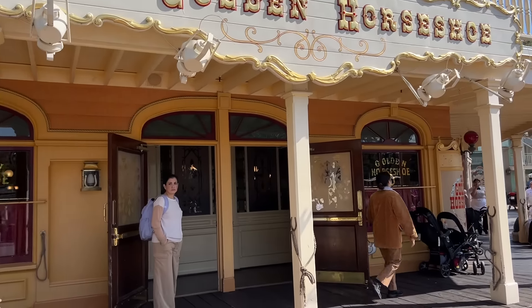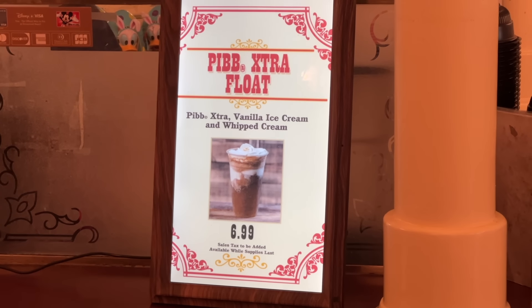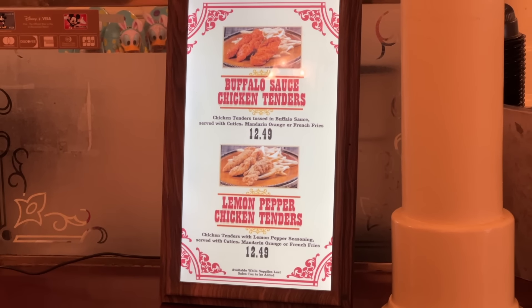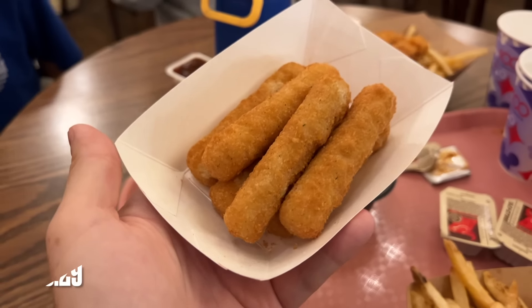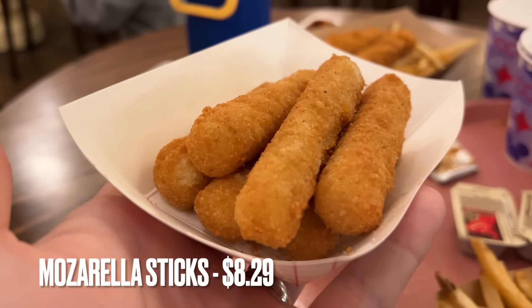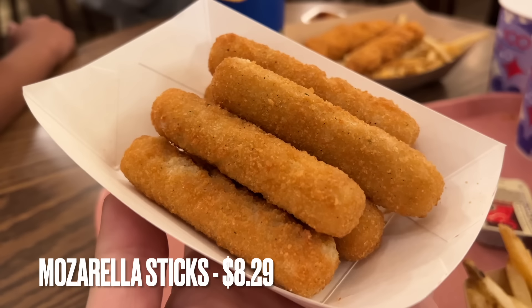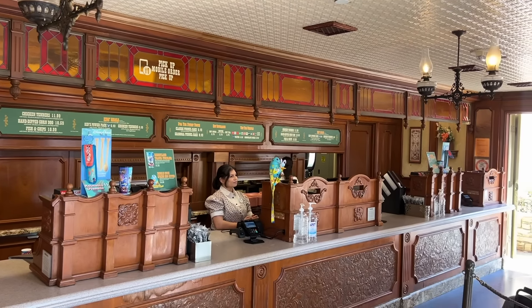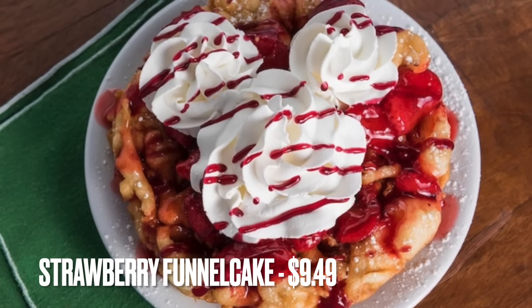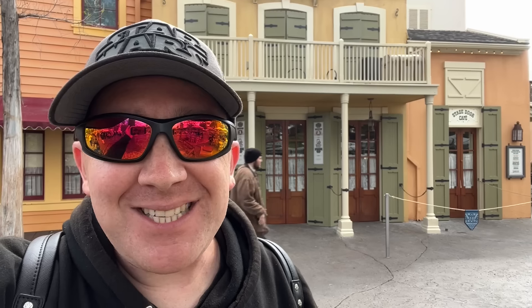Now we find ourselves in Frontierland at the Golden Horseshoe. They have a few ice cream-type treats like sundaes and ice cream floats, but the items aren't available on mobile order — at least not today when I filmed this — so I don't have any photos or footage, but you can check out what they have when you come. What we have gotten in the past is the mozzarella sticks, which you can order à la carte for $8.29 or with fries for an additional $2.70 at $10.99. Next door is the Stage Door Café, another location where you can get funnel cake. In addition to the standard powdered sugar funnel cake, you can also get a strawberry funnel cake, and the mobile order menu leads me to believe the whipped cream is Mickey-shaped. More often than not, the mobile order picture is different from what you actually get, which is why I'm trying to show you actual footage of items I've purchased myself.